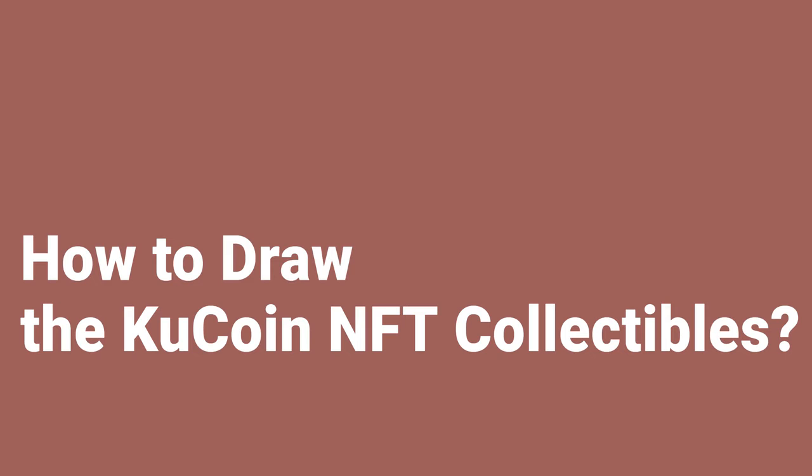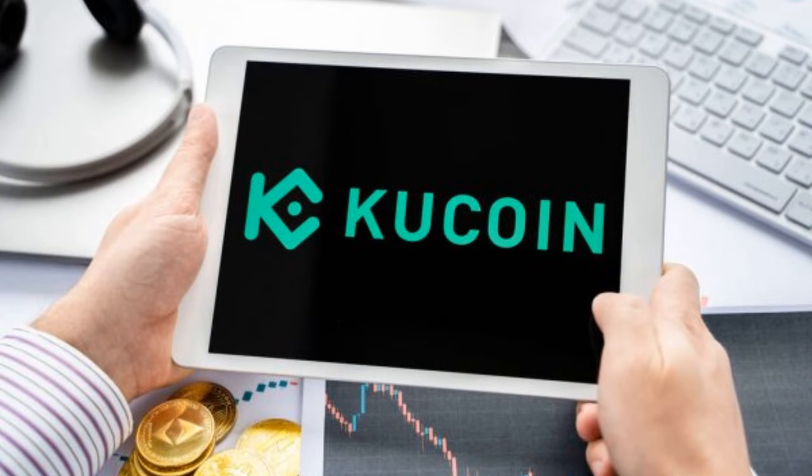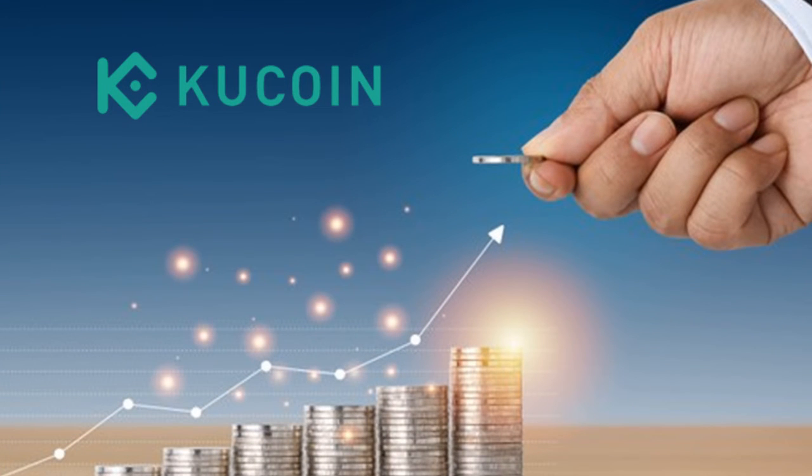How to draw the KuCoin NFT collectibles: 1. Log into your KuCoin account through the KuCoin app. 2. Tap KuCoin Win on the KuCoin app homepage to enter the Guardian Star page. 3. Enter the KuCoin fourth anniversary NFT area. 4. Choose one draw or five draws and pay for it. 5. Choose your lucky constellation and open the mystery box — you will randomly win one box for one draw or five boxes for five draws with exclusive prizes.